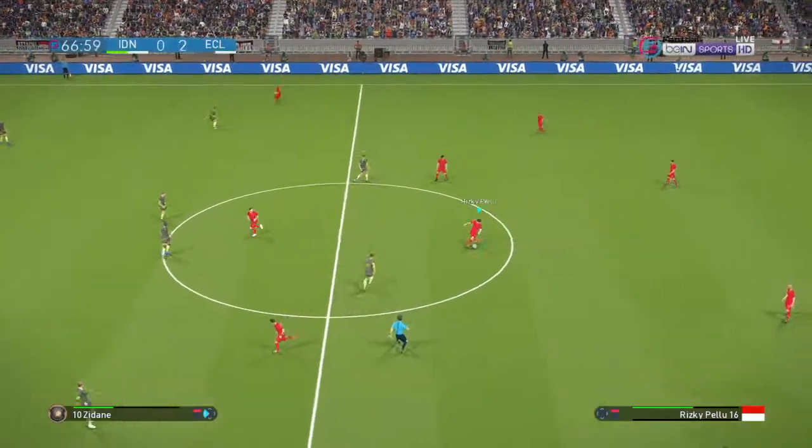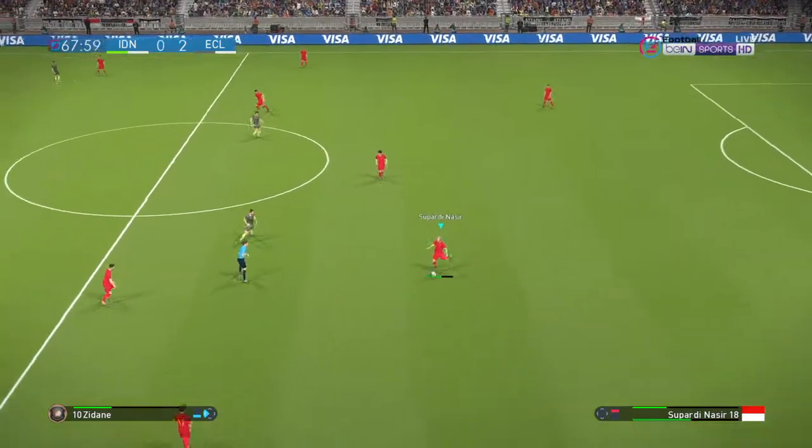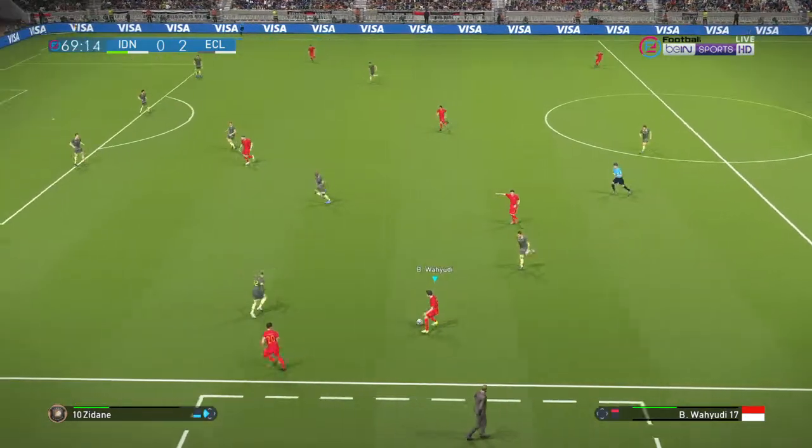That second goal has given them so much more command and confidence now, and they should be able to take it on from here and either add to their lead or close it out. Surely they'll manage one or the other.